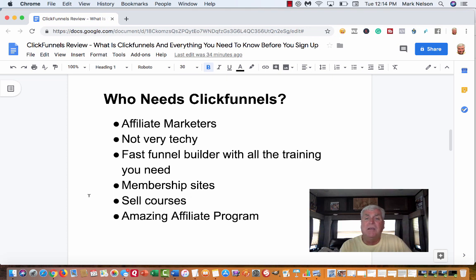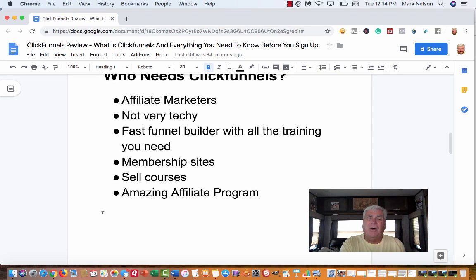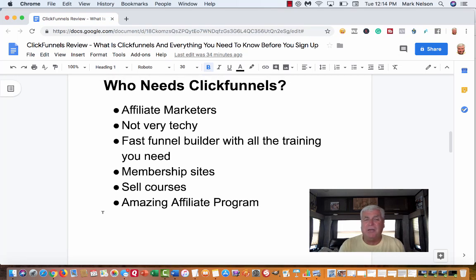Maybe you have your own course — you could sell it by making your own funnel. Typically what people do is give away something for free to get people into the funnel, then try to sell something inexpensive — usually from seven to forty-seven dollars. After that purchase is made, they'll try to upsell something at one ninety-seven, two ninety-seven, and continue to grow from there. Once you make your first sale, that opens up the floodgates.